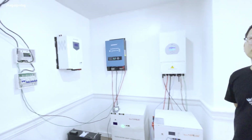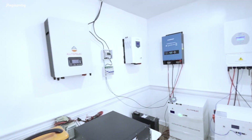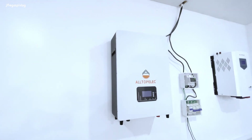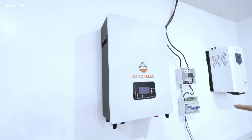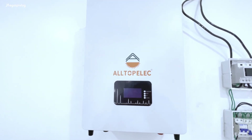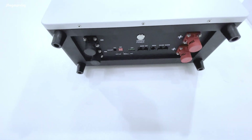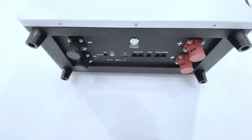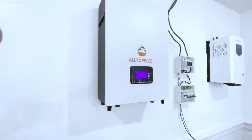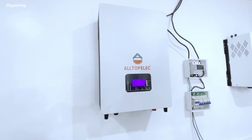Ito yung display nila, pero hindi pa sila tapos. Nagsisimula pa lang sila dito sa showroom nila. This one is 100 AH, 51.2 volts - five kilowatt-hour power wall. This is also compatible. Maganda siya, nasa wall. The wall mount is really beautiful, very nice.